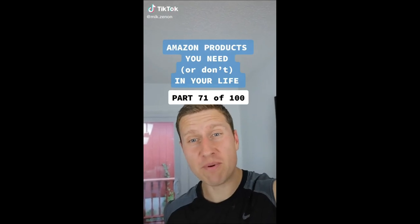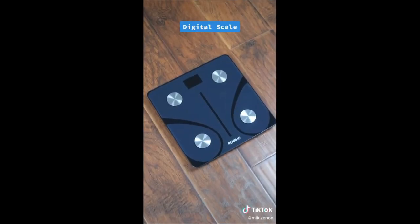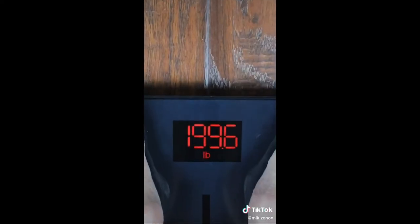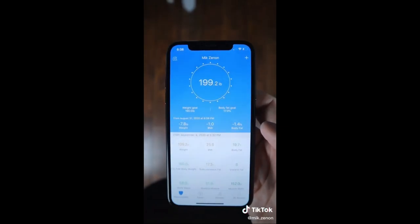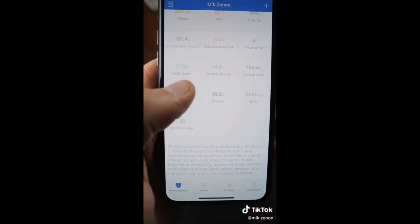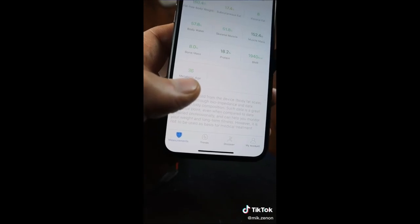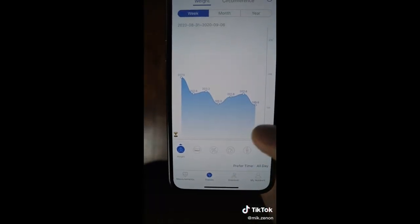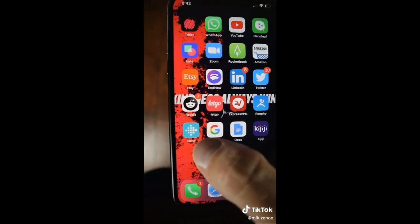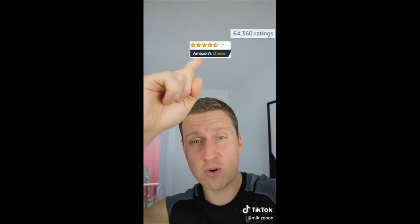Amazon products you need or don't need in your life, part 71 of 100. This Renpho scale shows that we are living in the future. Aside from your weight, it tells you everything about your body to help you achieve or maintain good health. The body weight shows on the scale and, together with 12 other data points, gets synced on the Renpho app. The app stores your weight and BMI and estimates your body fat percentage, body water levels, muscle mass, bone mass, protein levels, metabolic age, and more. It even gives you an indication of what is considered healthy or not, and graphs all your data points over time. It syncs with health apps such as Fitbit, Samsung Health, and Apple Health. Out of 65,000 reviews, it has four and a half stars out of five and sells for under $28 US dollars. But is this something that you need in your life?